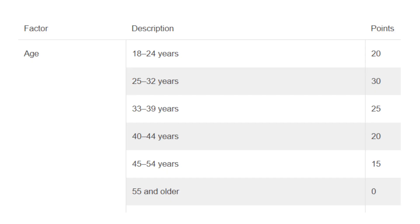The first main factor where you get points is for your age. I'm putting a table on the screen which you can refer to in order to calculate the points for your age. You get maximum points if you are between the age of 33 and 40, where you get 25 points. You can claim points up to the age of 55 — as long as you haven't turned 55 at the time of invite, you can claim 15 points.